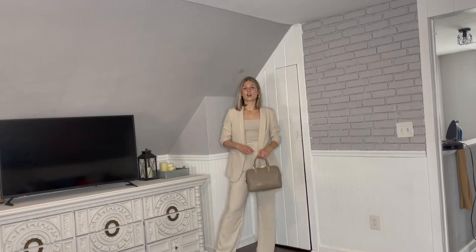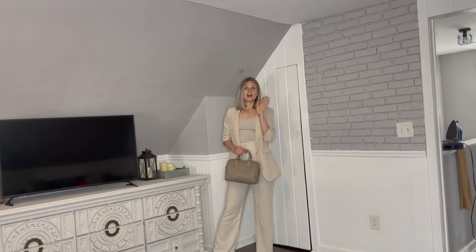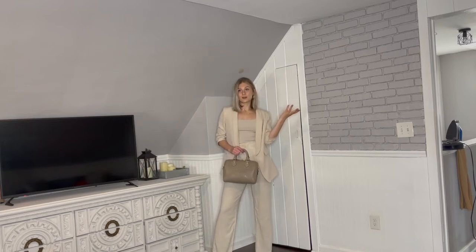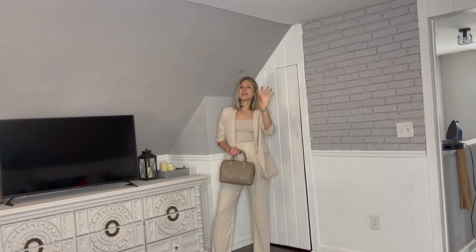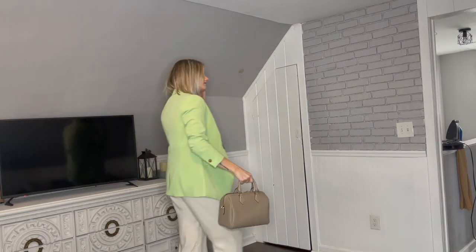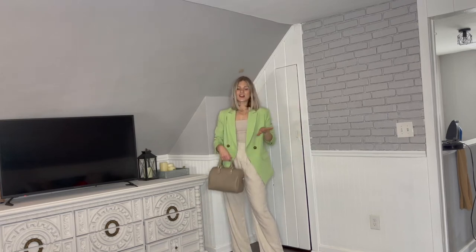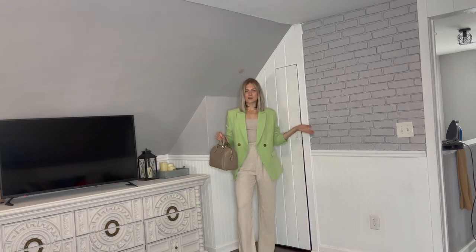Another blazer I recommend for the summer is a pop of color — have fun with it. If you guessed the green blazer, you win. Obviously I had to throw on my favorite colored blazer. It's so easy because you have a very neutral base and you're just adding a little fun with this bright, summery green color.